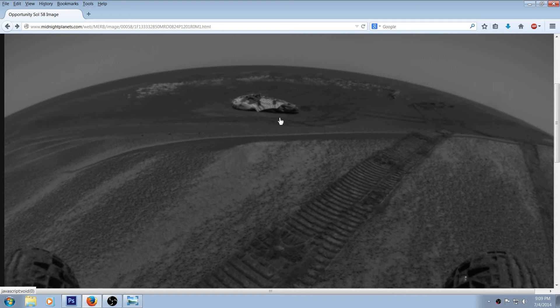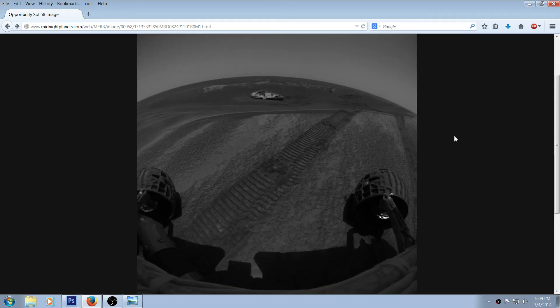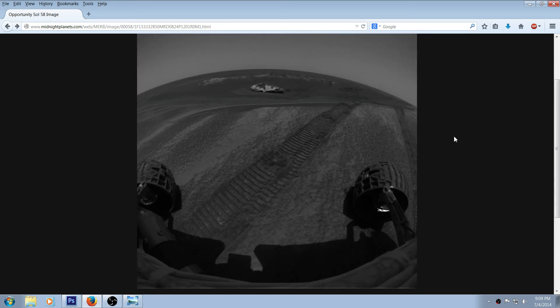I'm a little puzzled here because keep in mind this is Sol 58 — 58 days to come here. I'm thinking, these things don't move fast, but you're not telling me it's only going to move this far in 58 sols on Mars.